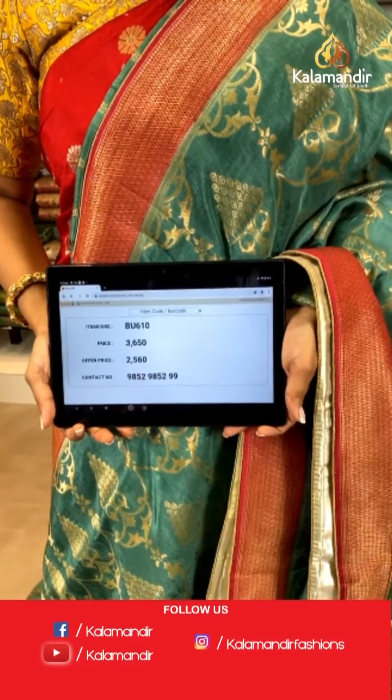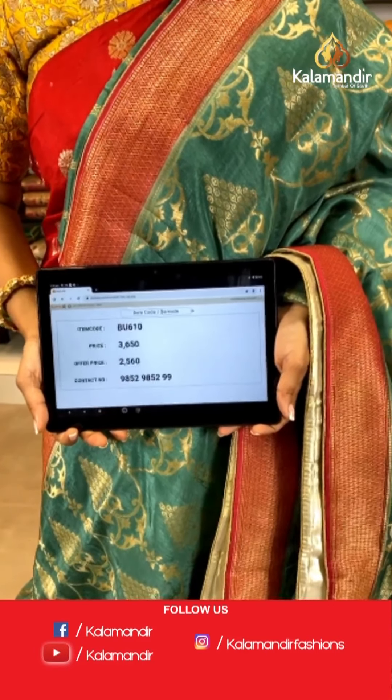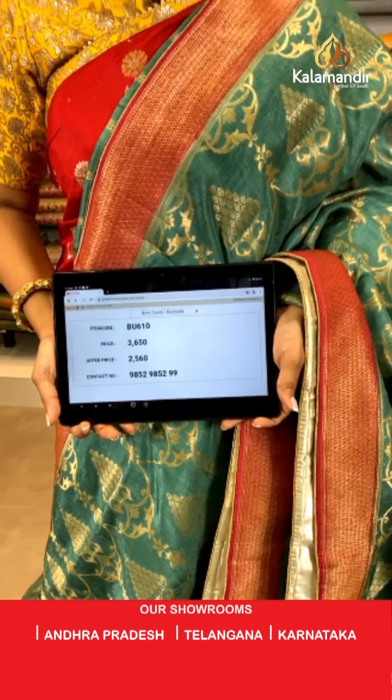Saree code is BU610, actual price is 3,650 and offer price is 2,560 rupees. To place an order, take a screenshot and send it to our WhatsApp number 9852985299.